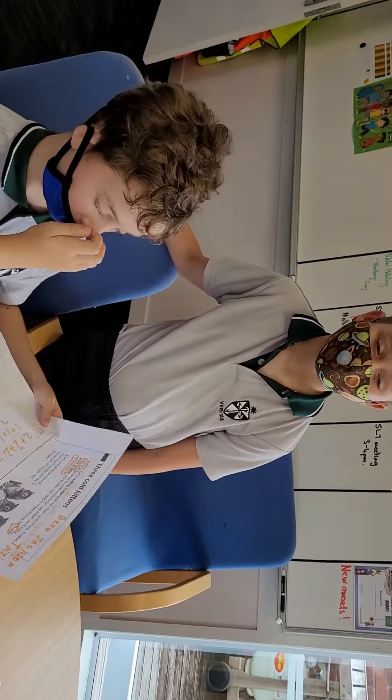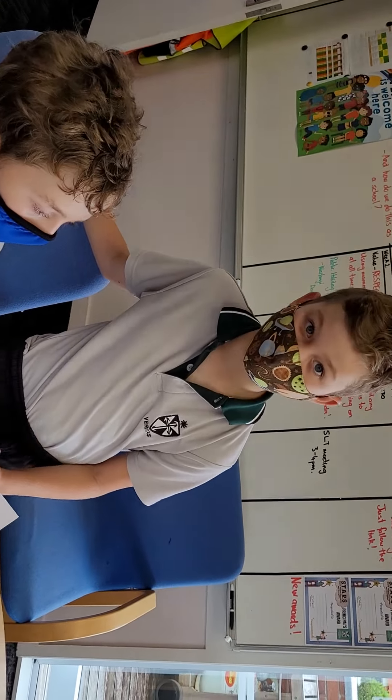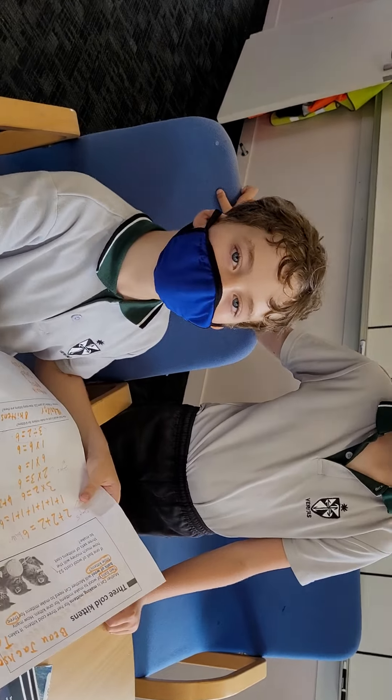Bo, can you tell me why it's good to work as a group in maths? Because it's easier to figure out questions because you team up. Yeah, and you share your ideas. You share your ideas. Fantastic.